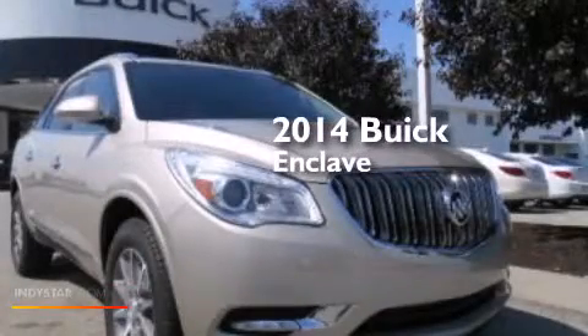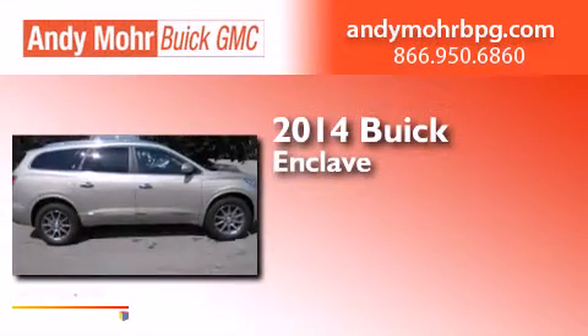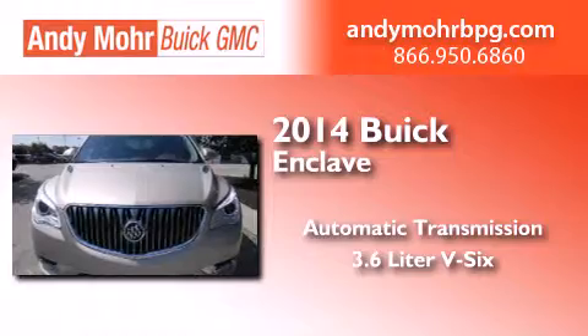This is a brand new 2014 Buick Enclave. This crossover has an automatic transmission and a 3.6 liter V6.